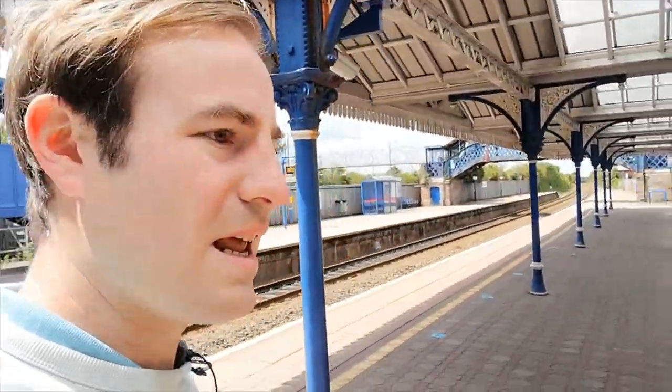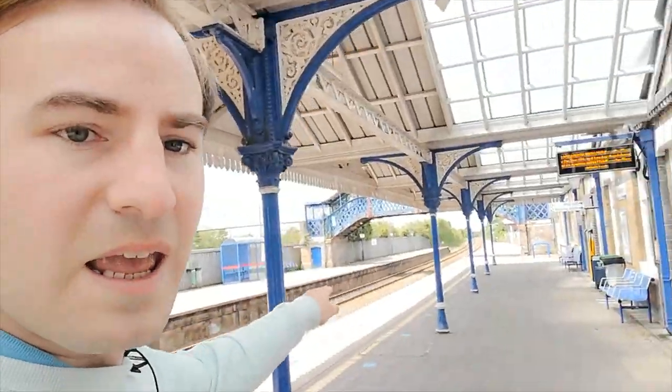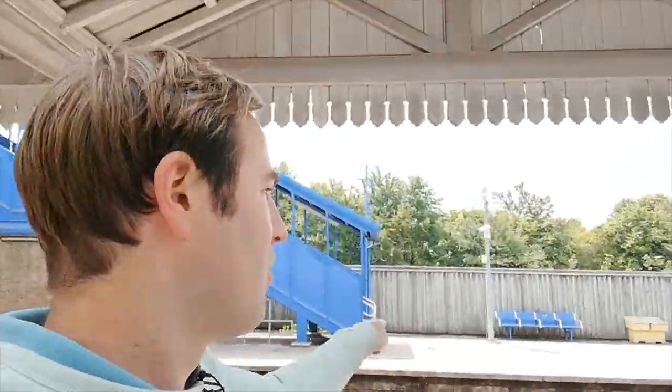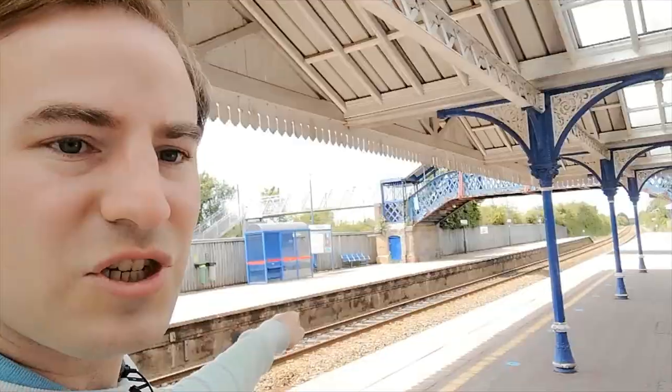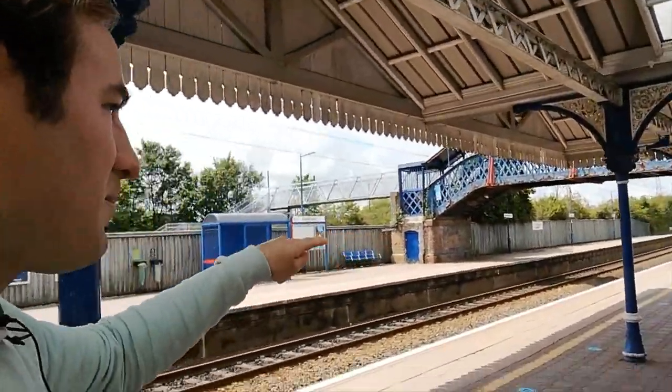Here's the original station building. The station opened in 1892. Now the old footbridge is still there. The noise you can hear — that's the Wendover bypass on the other side of the fence. Let's have a look at the old footbridge. It's still in situ but they've taken out the steps.